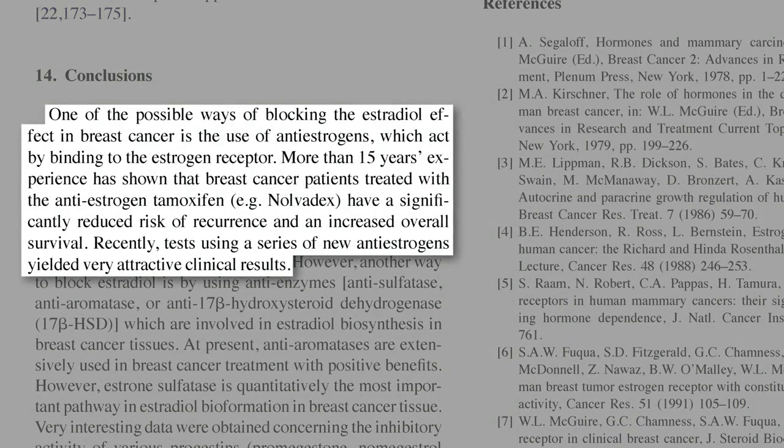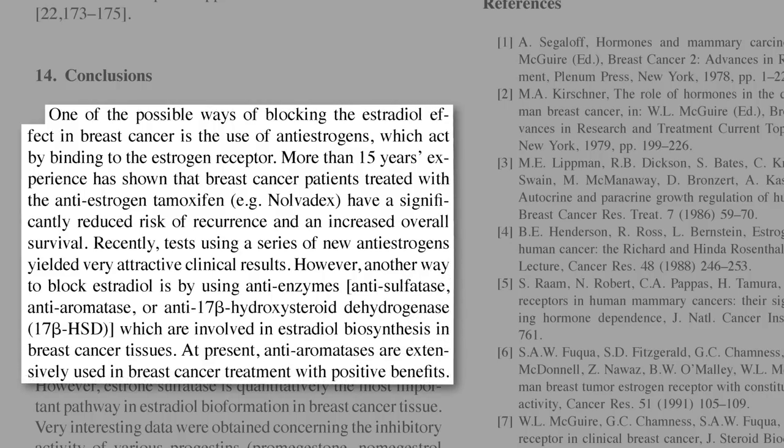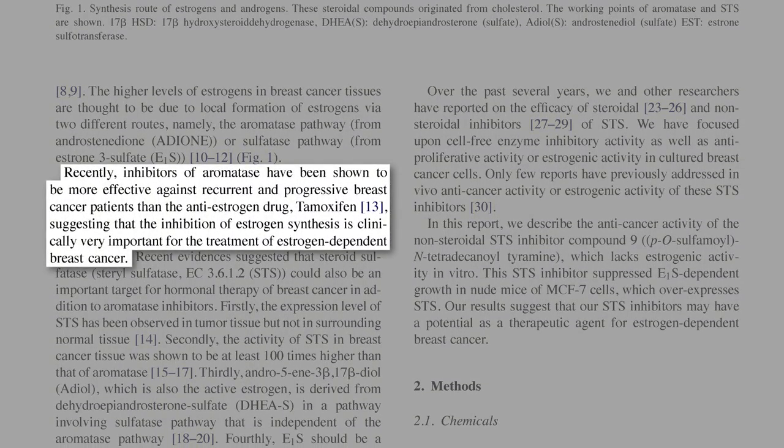So there are two ways to stop breast cancer. One is to use anti-estrogens, estrogen blockers, like the soy phytoestrogens or the anti-estrogen drug tamoxifen. However, another way to block estradiol is by using anti-enzymes to prevent the breast cancer from making all the estrogen in the first place. There are a variety of anti-aromatase drugs in current use, and inhibiting estrogen production has been shown to be more effective than just trying to block the effects of estrogen, suggesting that inhibition of estrogen synthesis is clinically very important for treating estrogen-dependent breast cancer.